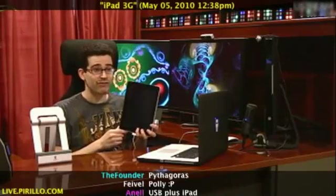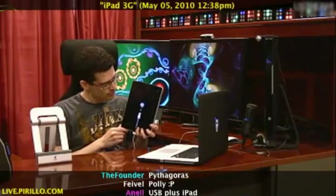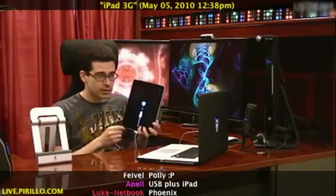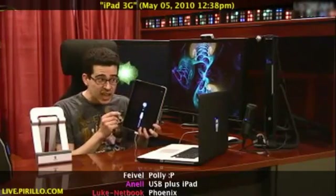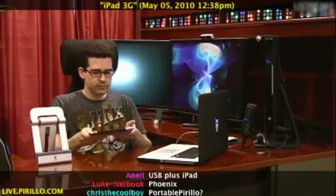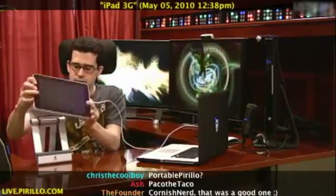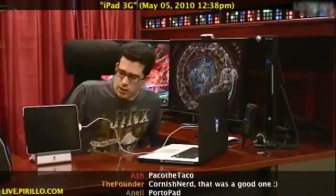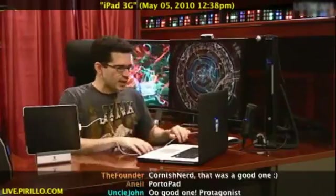I'm booting up for the very first time. It says connect to iTunes — I hear the clink. iTunes comes up and I'm going to set it right there on the stand from Griffin, go.tagjag.com/Griffin.